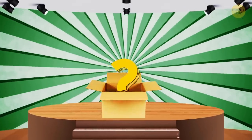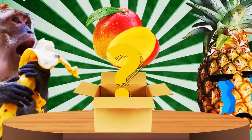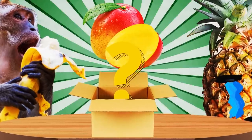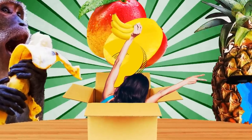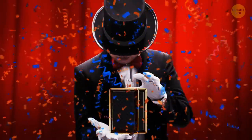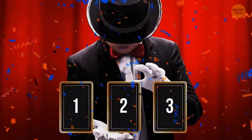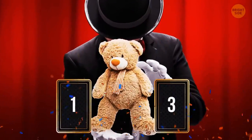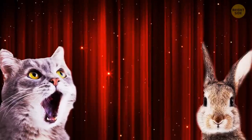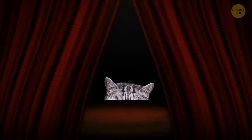Try to guess what fruit is in this box. A. Pineapple, B. Mango, C. Banana. This box looks too big for a pineapple, so perhaps a banana? Oh, it is a pineapple. Now, which card is hiding in a teddy bear? My intuition is whispering it's card number two. And it's the correct answer! What animal is hiding behind this curtain? A. A cat, B. A rabbit, C. A hamster. Let it be a rabbit, please. It's a kitty.